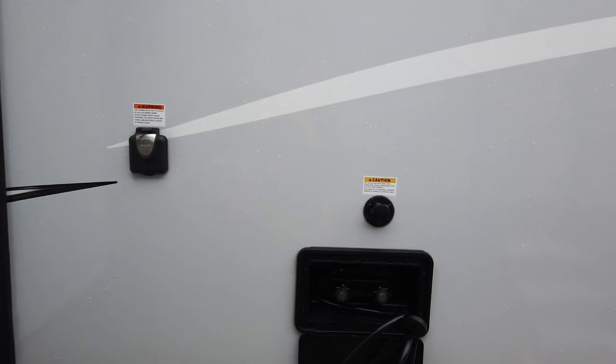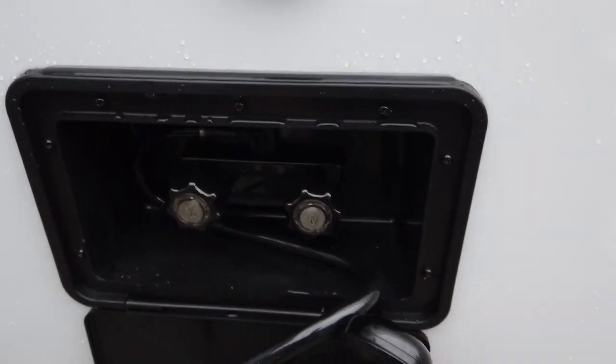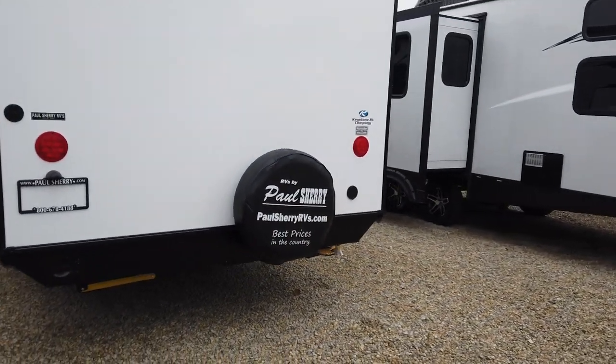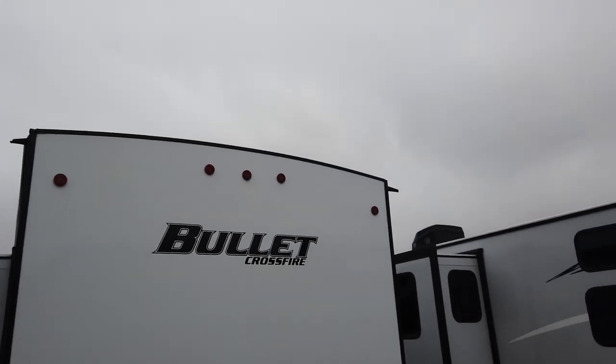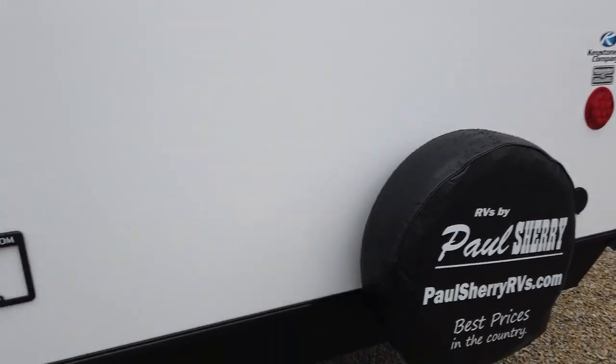A lot of times when manufacturers offer a discount you think they took a bunch of stuff out to get the price down — they really didn't in this. It still has the black tank flush, which is a premium option. Still has the outside shower with hot and cold water. Two axles on this, your dump station down here, and the underbelly is insulated and heated. Coming around to the rear, it does come with the spare tire, has that rounded roof to keep rainwater off, and LED lighting on the tail lights.